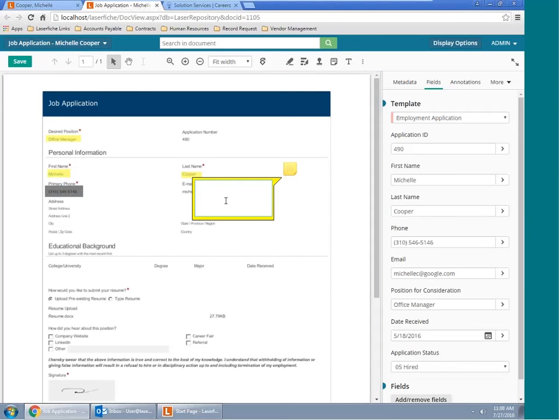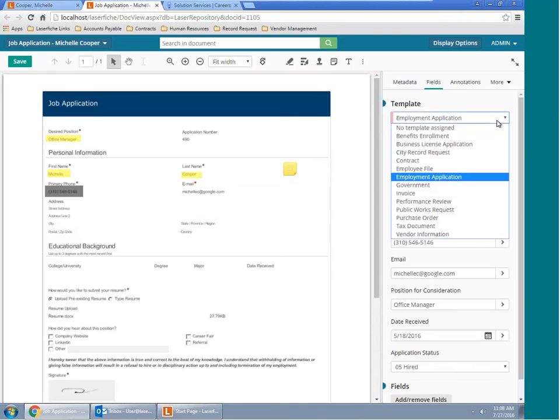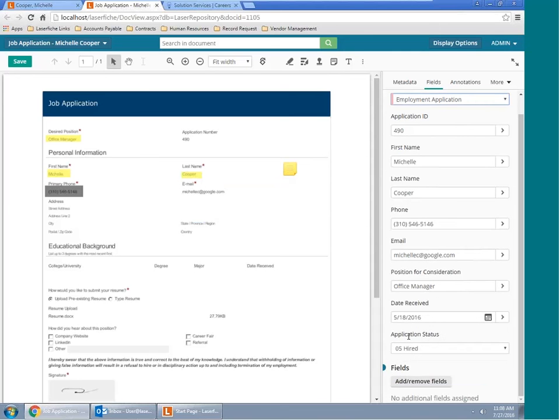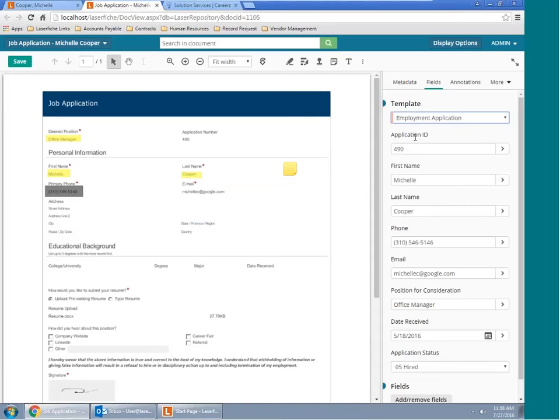I can also leave a sticky note and provide comments to any of my colleagues. To the right, I have my metadata pane. For those unfamiliar with metadata, it's simply information about your document — you can think of it as the inside cover of a novel, with information on the publisher, publishing date, location, and author. In this situation, we have an employment application, so we've selected a template that embodies that information, with various fields assigned that we would want to search upon later.